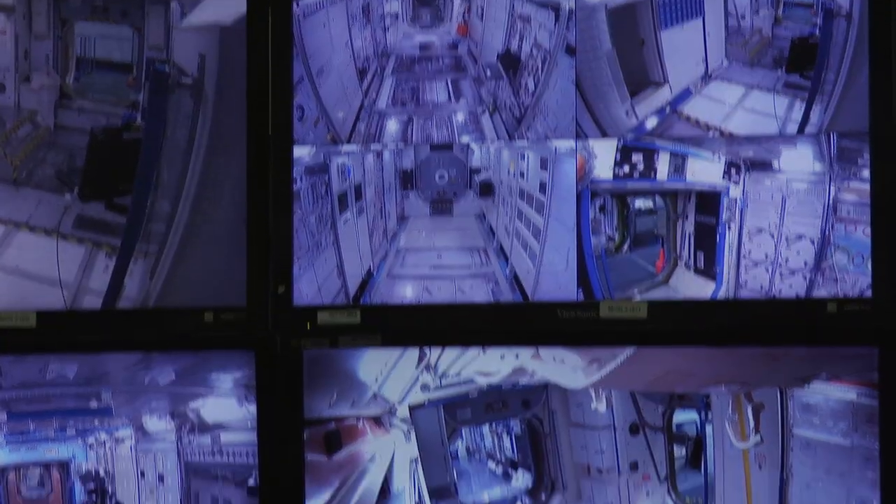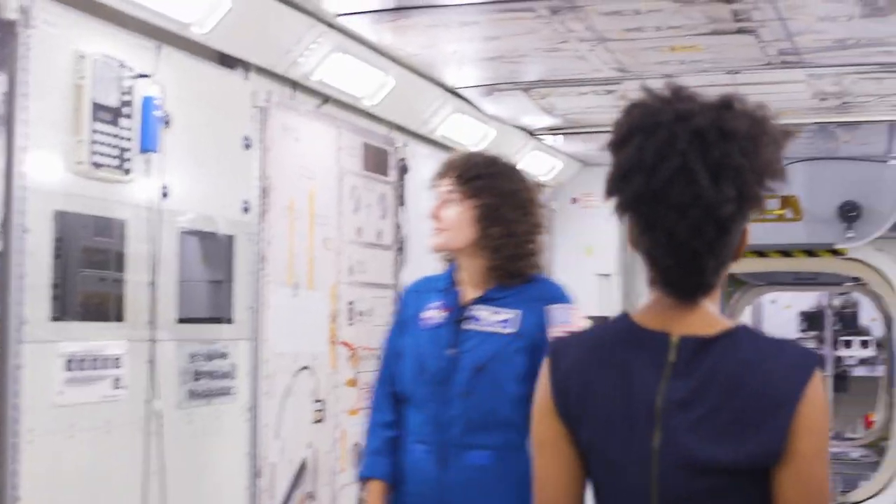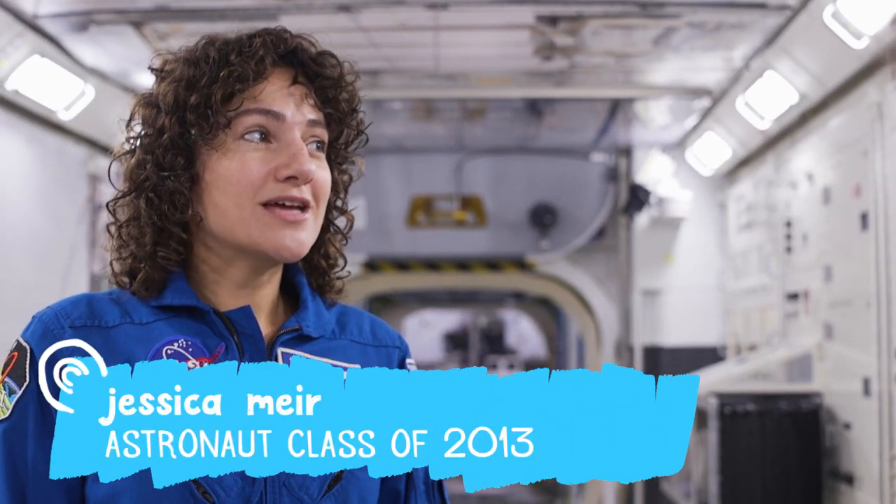This is Building 9, where we have a whole one-to-one life-size mock-up of the International Space Station. When I was first selected to be a part of NASA and got the acceptance — it's actually a phone call — I was just so much in shock that I said something very eloquent like, 'Really?'